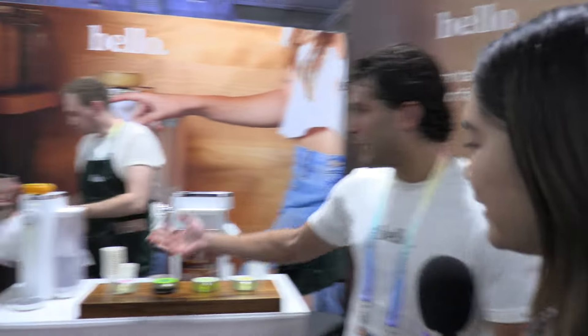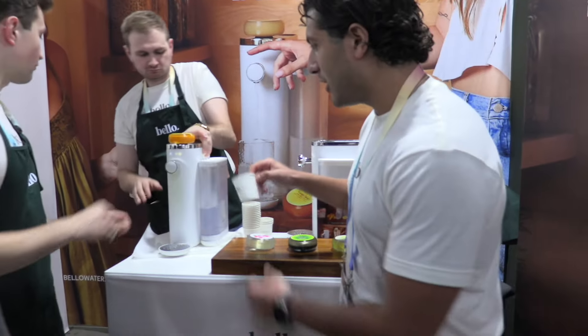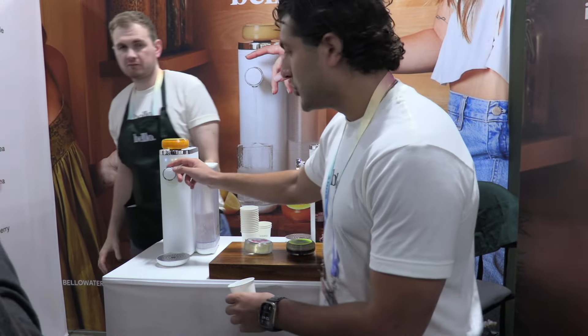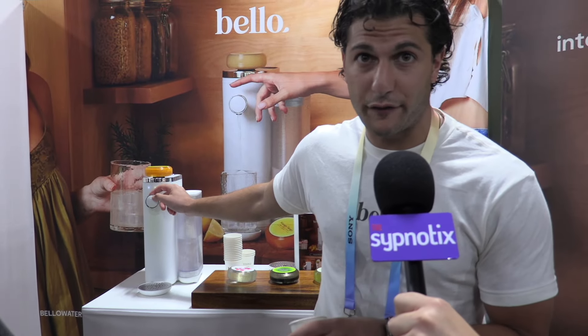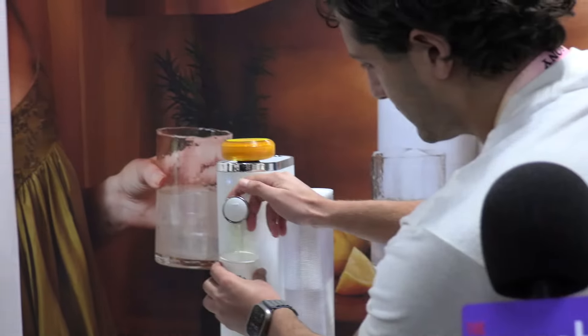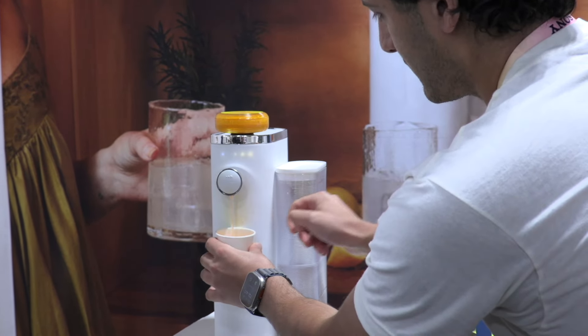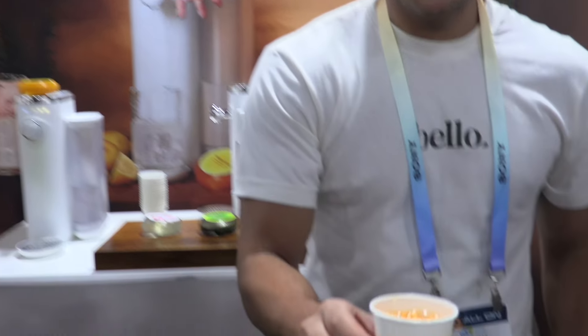Can I try some? Of course! What flavor would you like? We have a mango puree in there. I'll try that one. You could also choose between three different intensities of flavor. I'm really excited right now, thank you!